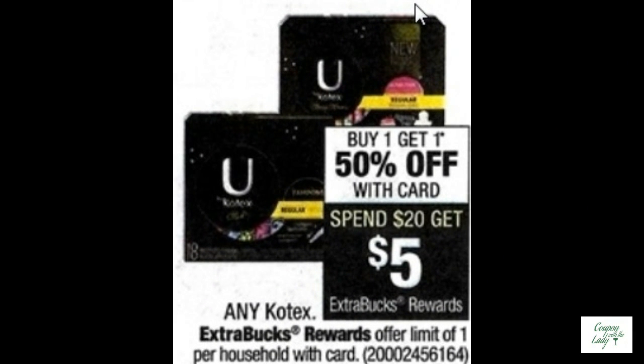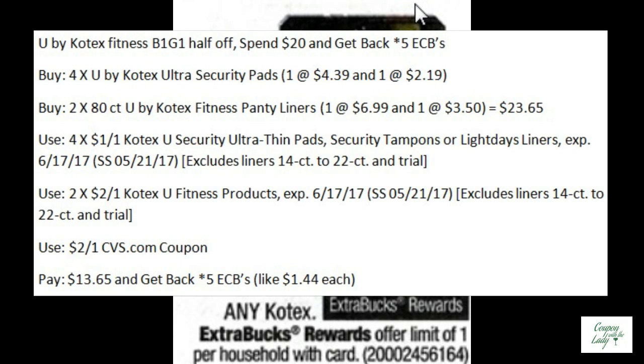Kotex has a pretty good deal going if you stack the coupons right. You could buy four of the Ultra Security Pads and two of the Panty Liners. Use four of the $1.00 off one coupons from the SmartSource 5-21, then use two of the $2.00 off one coupons from the 5-21 SmartSource. Pair it up with that printable from CVS.com that was available a couple of weeks ago. You would pay $13.65 but get back five ECBs, making them only $1.44 each.